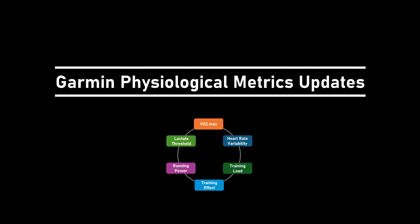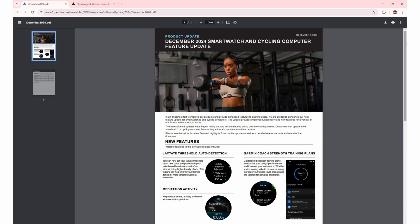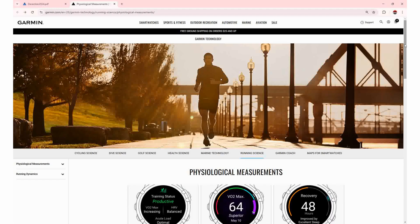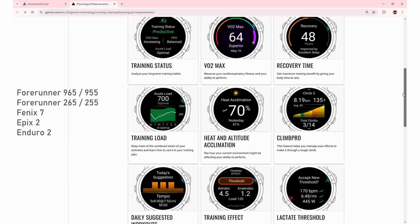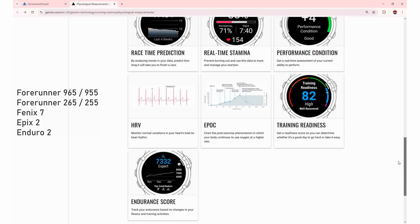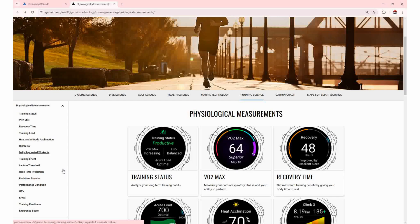There are several physiological metrics that Garmin either introduced or improved with its various 2024 software updates. These software updates are deployed automatically to more recent models of the Garmin running watches such as the Forerunner 965 and 955, Forerunner 265 and 255, Fenix 7, Epix 2 and Enduro 2. The metrics are available on your watch, on the Garmin Connect mobile app, and on the Garmin Connect website.